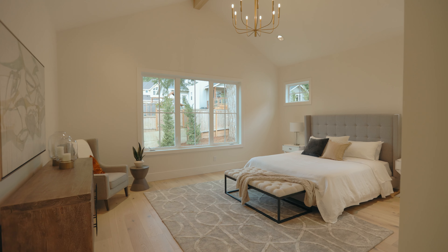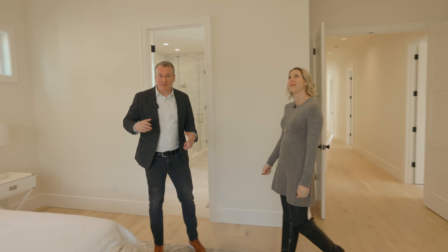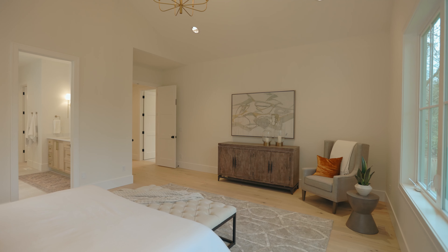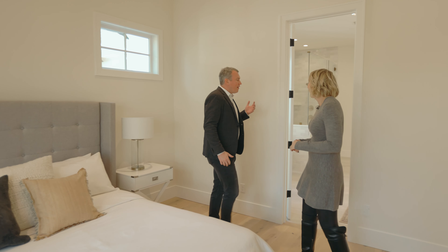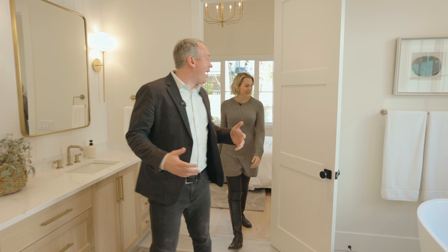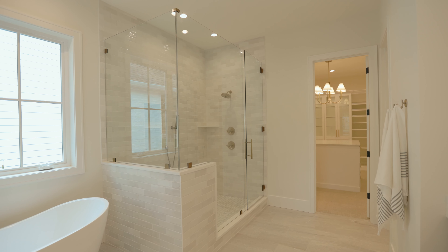Now this is my favorite room — the primary suite. I love the vaulted ceilings. I love that you have a king-sized bed but you actually have tons of space in here for dressers, end tables, even a Peloton. And then you just have this super clean and crisp primary bathroom. I love these standalone tubs and how great this tile shower is.